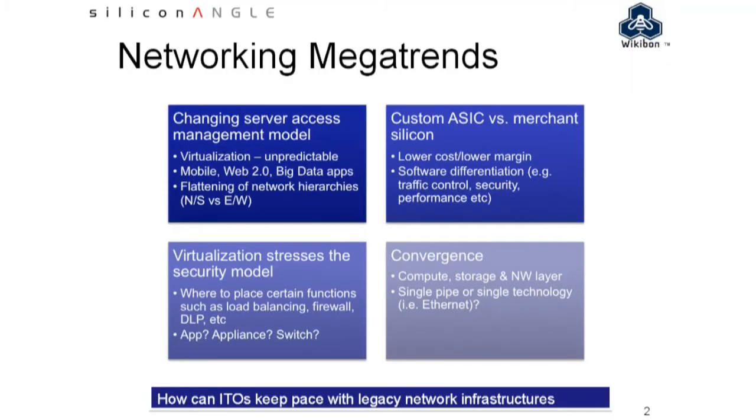The second megatrend we're looking at, going left to right, is the issue of custom ASIC versus merchant silicon. In the old days, everybody was highly vertically integrated, with a lot of function built into customized chips. What's happening now?